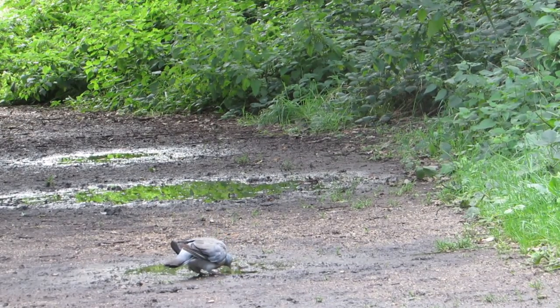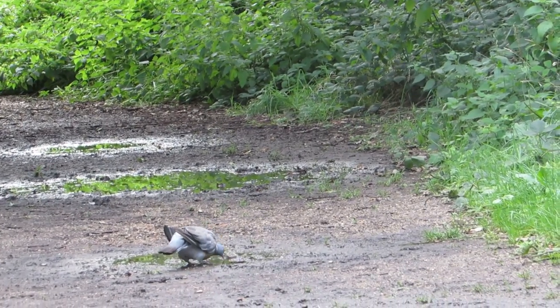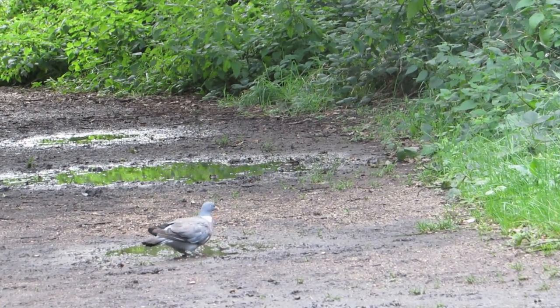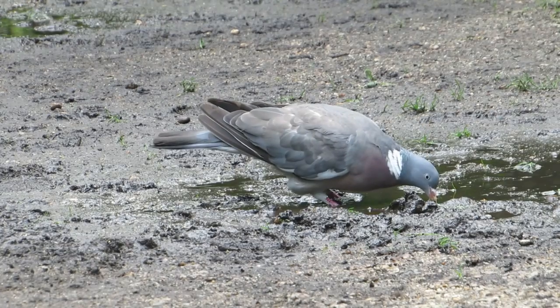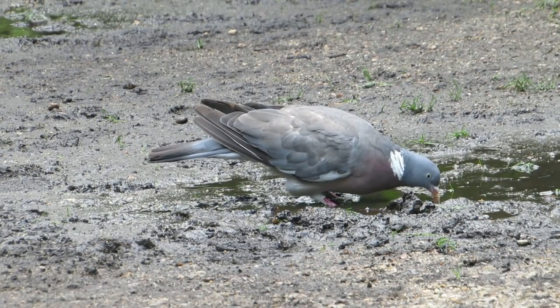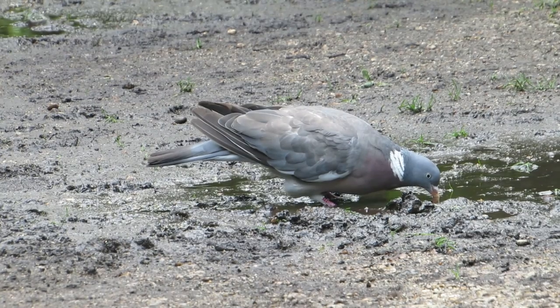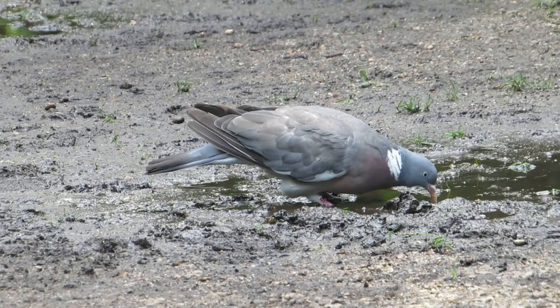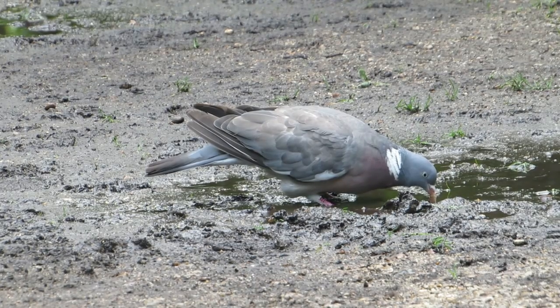It seems that I was wrong when I said that I would struggle to film any birds at Mousehold. This wood pigeon waddled out in front of me and started displaying a behaviour that is almost unique to pigeons and doves. They are one of the only types of birds that can drink whilst holding their heads downwards. See here how it is taking multiple gulps without lifting its head.